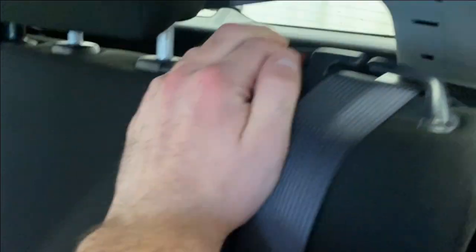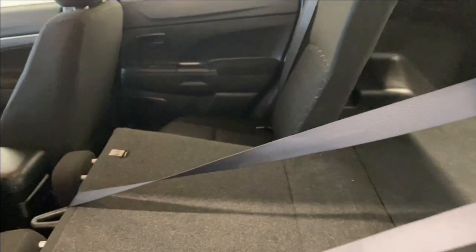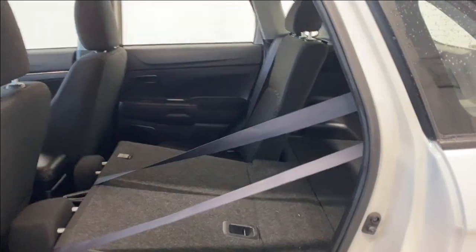Making your way inside you have two cup holders and an armrest as well. The seats do fold down — there's a little button up here, give that a press and they fold down nice and easy in a 60/40 split, giving you easy access to the trunk for larger cargo.